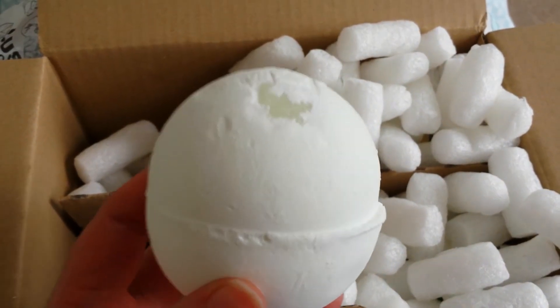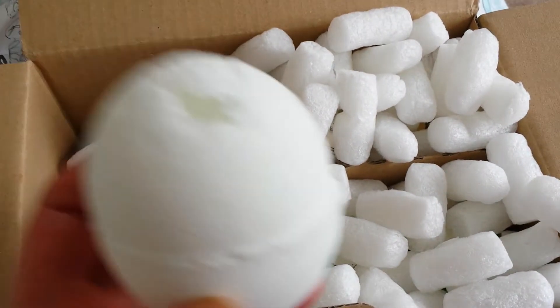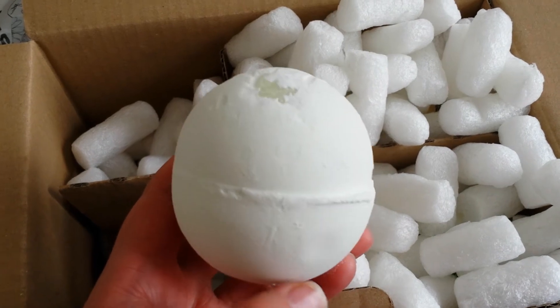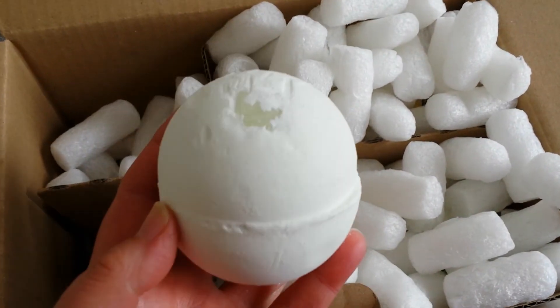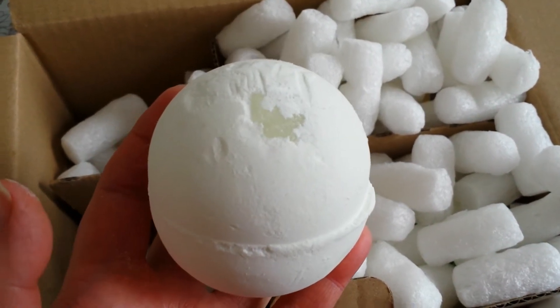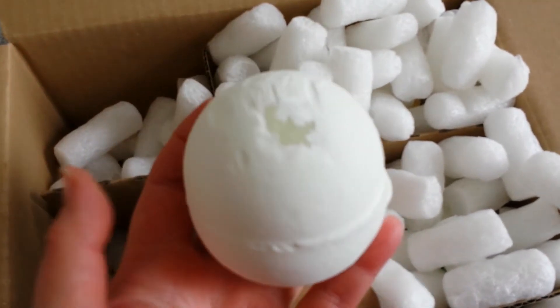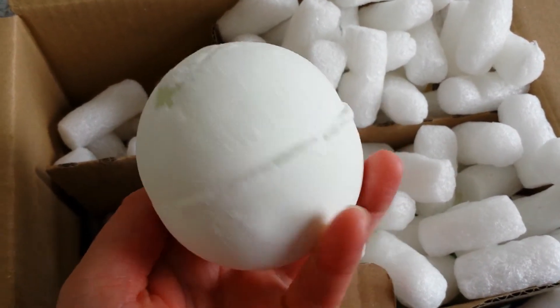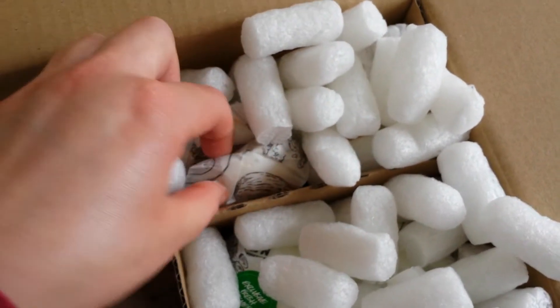Here it is — and this smells lovely. It reminds me of Kendal Mint Cake, which is a mint bar we have here in the UK. It's very fresh; the scent just zooms straight in. It's almost like a sinus treatment — absolutely wonderful. I can't wait to use it. Love minty scents.